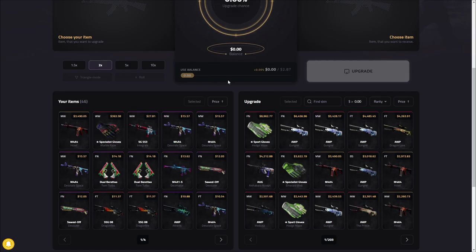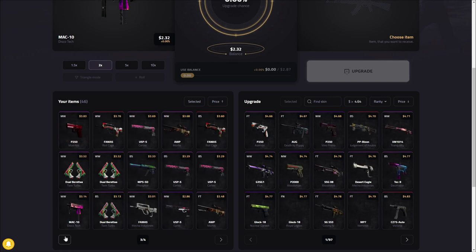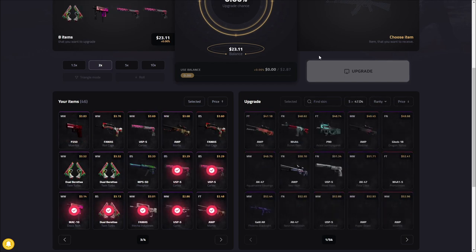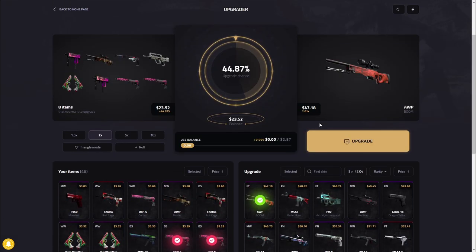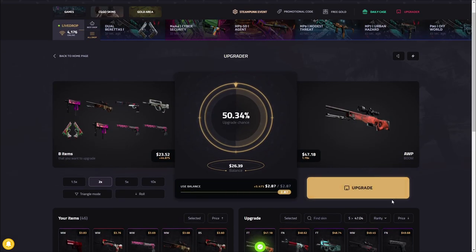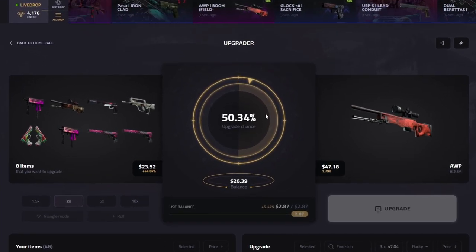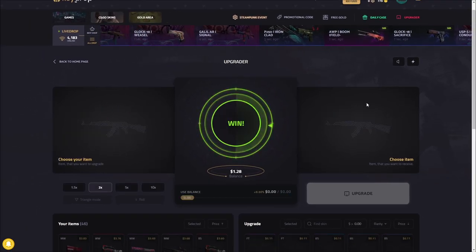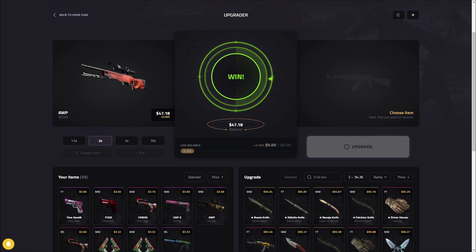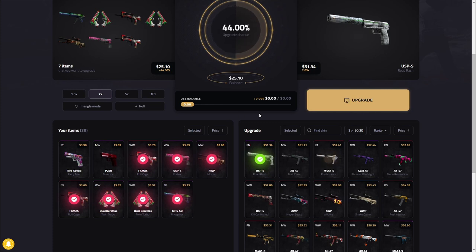If you watched yesterday's video you know where this crazy item came from — honestly one of my wildest videos ever recorded, so please watch that after this one. We have $23 here, we're gonna start it off with a bang — put our balance, $50, come on boom. Can we hit it? Nice! We're starting off with a win. I never flip it and if I do I usually lose and end up regretting it, so we're gonna stick with what I'm doing.